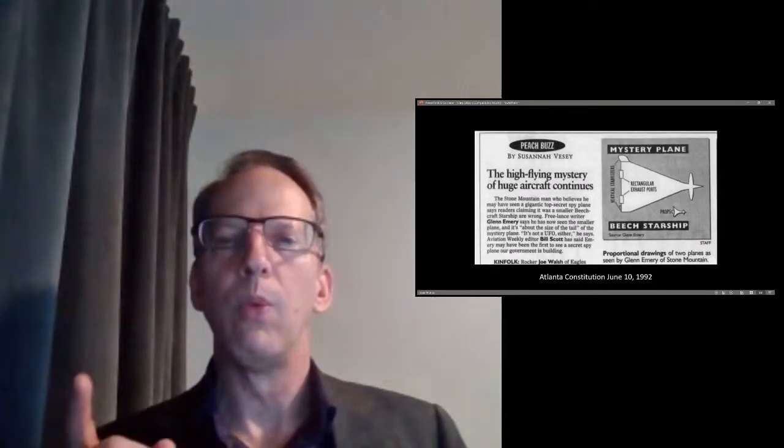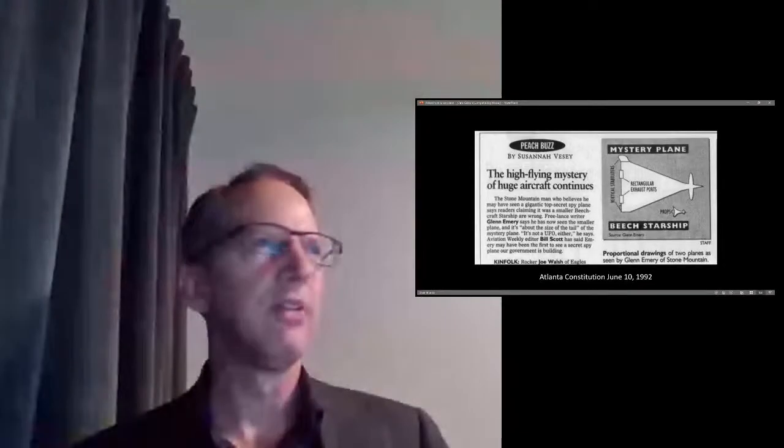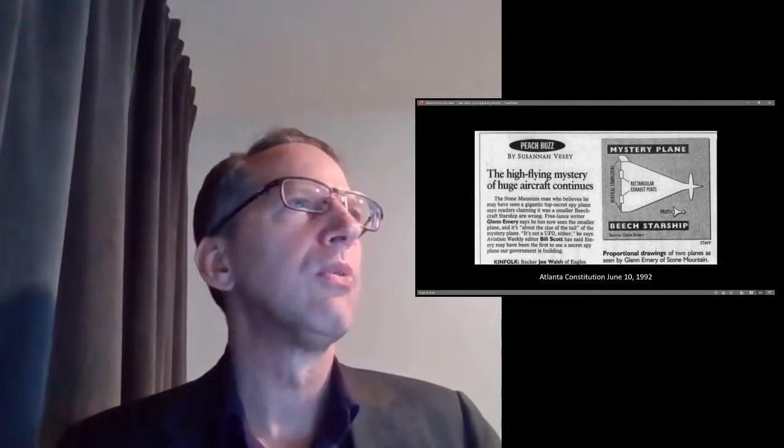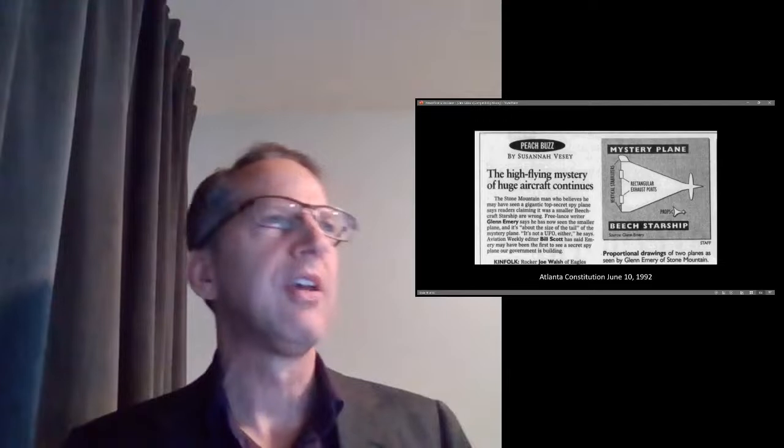The next slide gives you the proportions: the high-flying mystery of the huge aircraft continued — take a look at the Beech Starship in conjunction with this big mothership to understand how large this craft is. This is huge. I don't want to mix up the aircraft — this isn't the same thing Chris Gibson saw, but within his article he talks about the mothership, so I wanted to present some evidence about this aircraft.